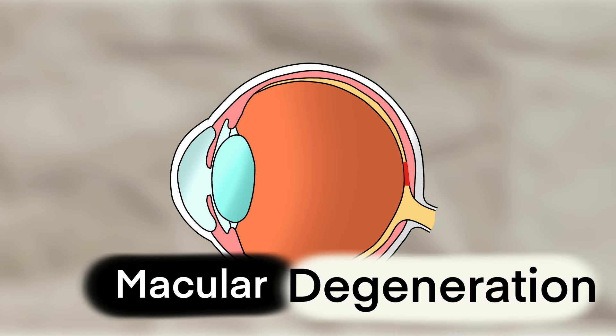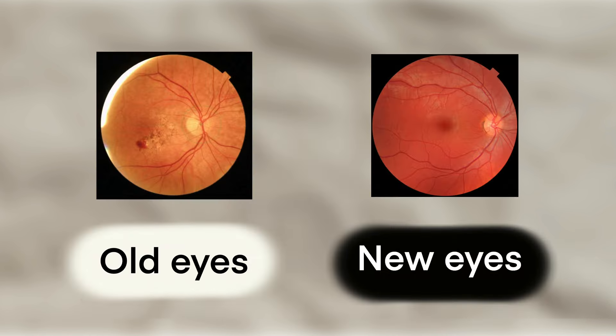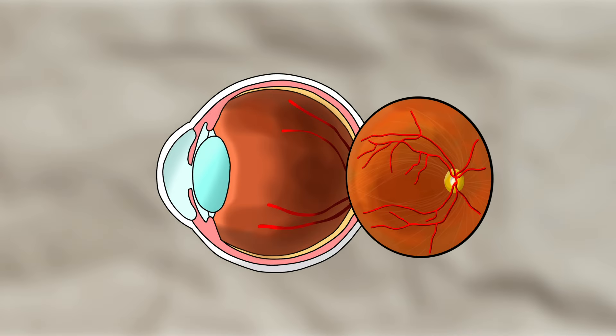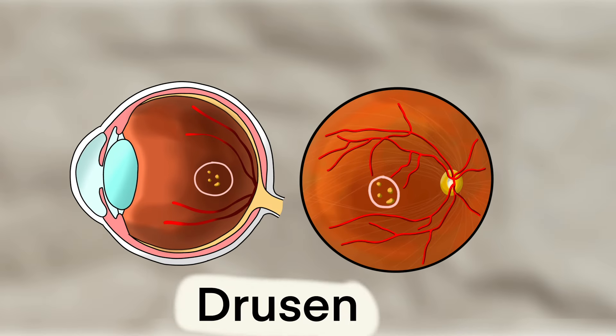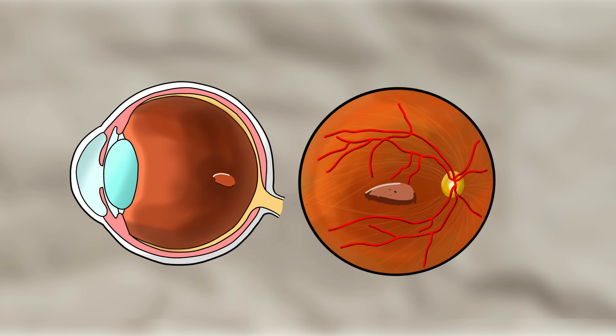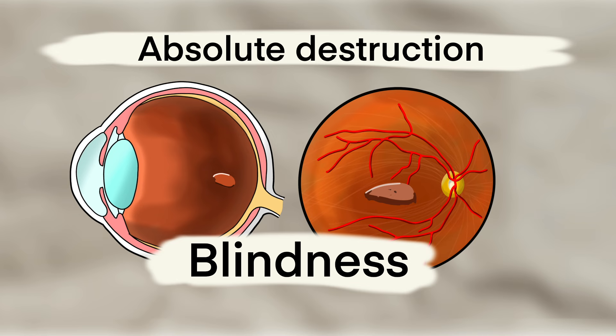As the name suggests, macular degeneration is when the macula degenerates, mostly from ageing, but also from other factors such as our genetics and our lifestyle. It starts off as little yellow spots appearing on the macula, known as drusen, and in severe cases can lead to absolute destruction and blindness.